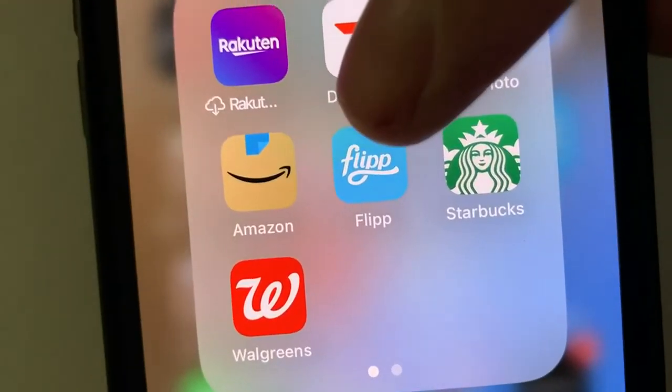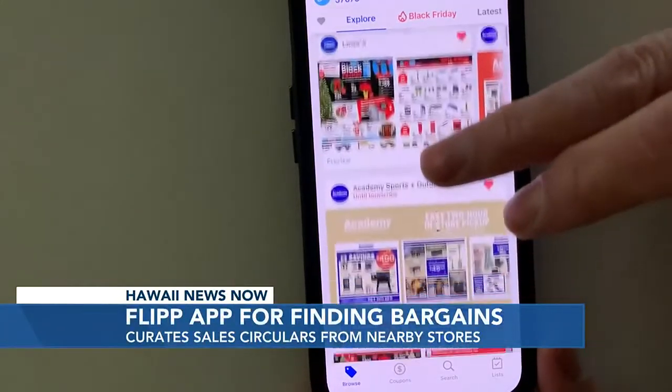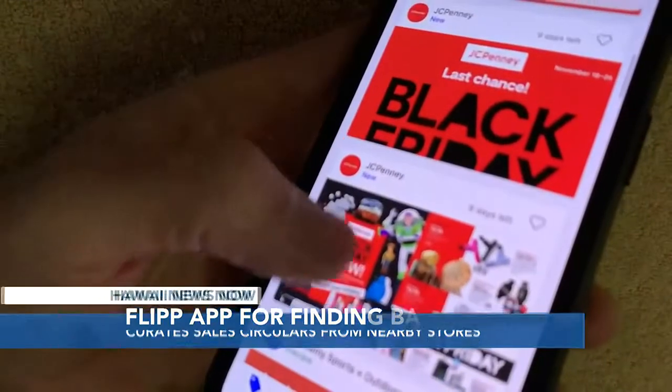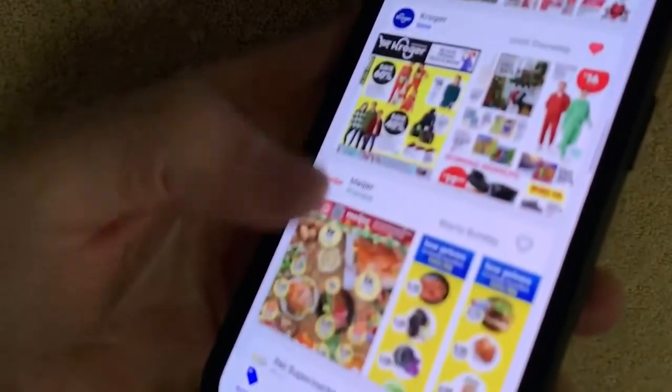Flip — with two P's — is a shopping app that's been around for quite a while and works on iPhones and Android devices. Flip curates all of the available sales circulars from nearby stores. It doesn't show the ads yet because most won't be published until the day before Black Friday.